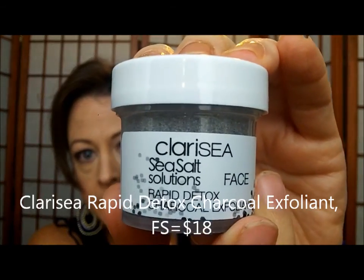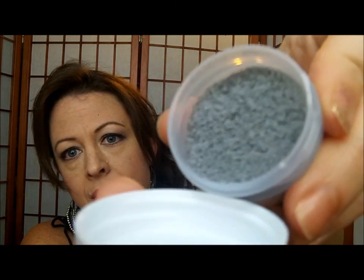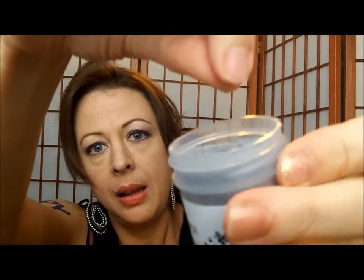Next we have Clara C Rapid Detox Charcoal Exfoliant — full size is eighteen dollars. Made with sea salt and scorched bamboo, this all-natural scrub battles blackheads and oil. Despite the scorched bamboo, it does not smell burnt! The texture is like sand — literally just like the sand at the beach in Alabama at Gulf Shores and Orange Beach.